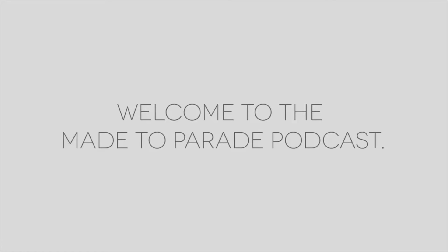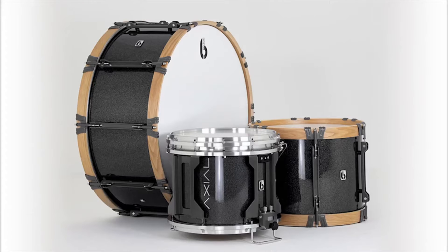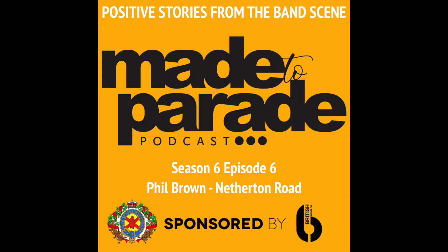Welcome to the Made to Parade podcast, sponsored by the British Drum Company, manufacturers of the Phantom, Regimental Series and Axial Parade drums that look amazing, sound amazing and feel amazing.